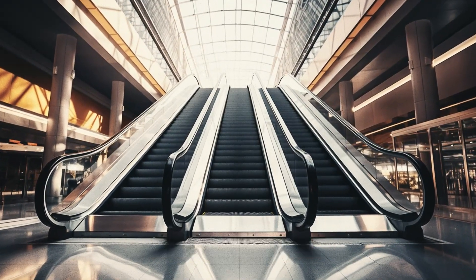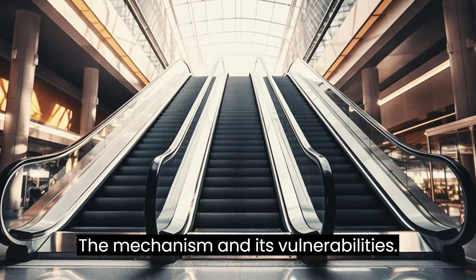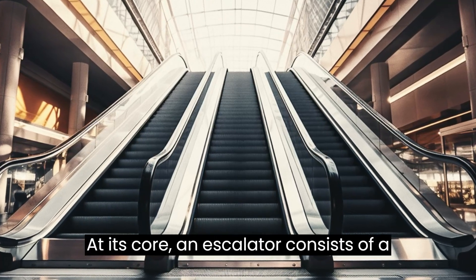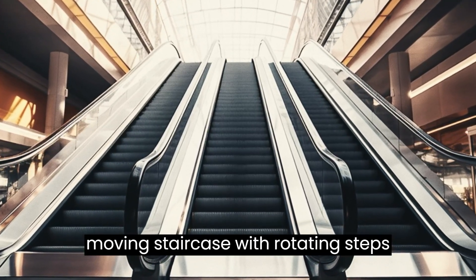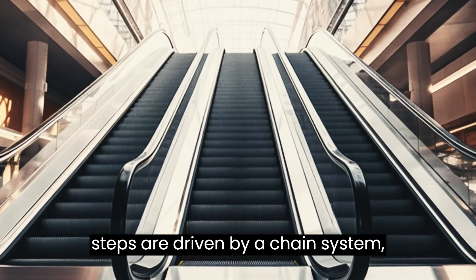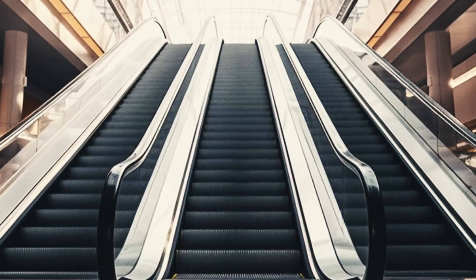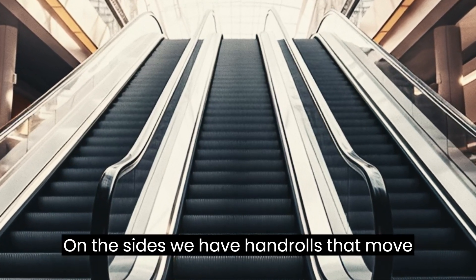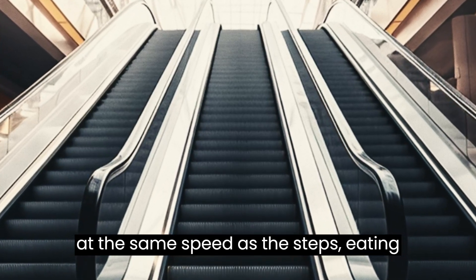Some, sadly, have even been fatal. At its core, an escalator consists of a moving staircase with rotating steps powered by electric motors. The steps are driven by a chain system, guided in their movement by tracks on the sides. We also have handrails that move at the same speed as the steps, aiding passengers in keeping their balance.